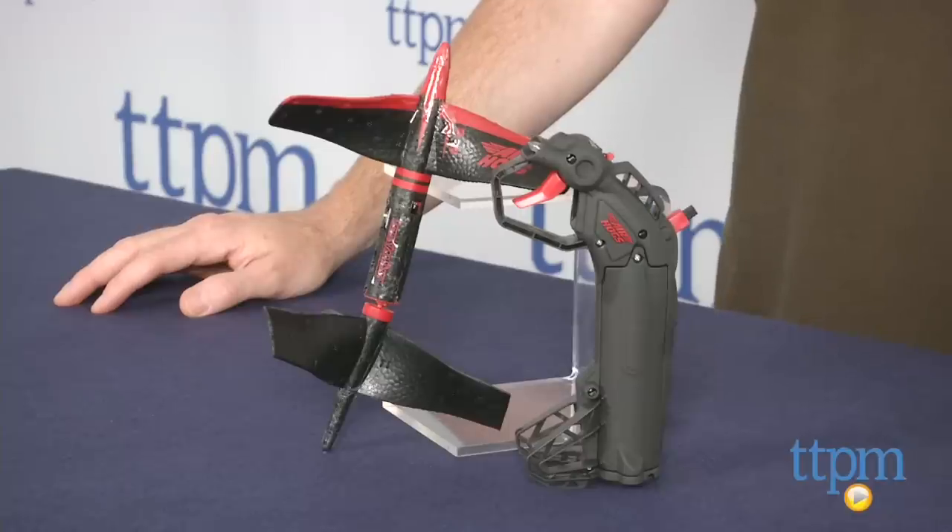Hey guys, Jeff from TTPM here with the Air Hogs RC Skywinder RC Stunt Rocket from Spin Master. The Skywinder is a high-density foam cylinder with dual counter-rotating blades. It's a stunt flyer that loops, swoops, and hovers.